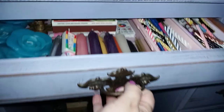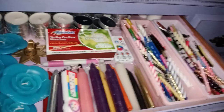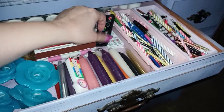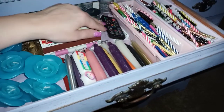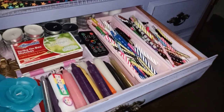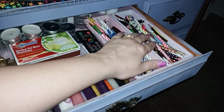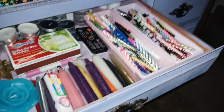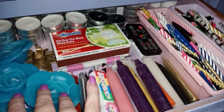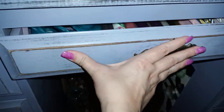Getting into the drawers: this drawer here is candles — mostly candles. I've got my birthday candles, which are great for spell work, chime candles, and other random candles.